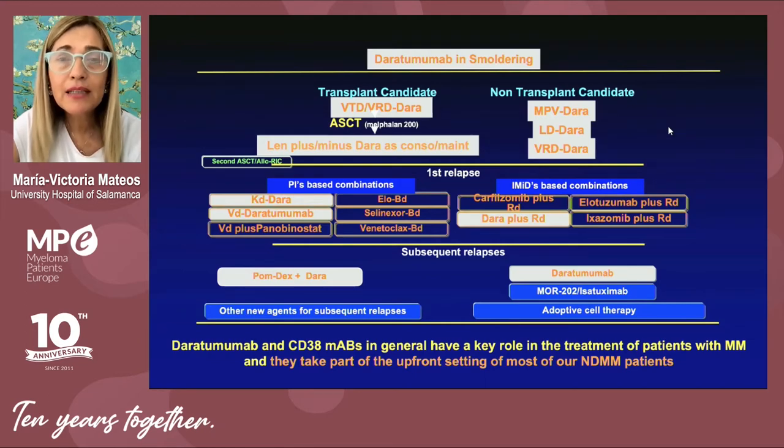Right now, daratumumab is present across the different stages of the disease — from later stages, first or second relapse, to the frontline setting in combination with standard of care, and even in the smoldering myeloma population.